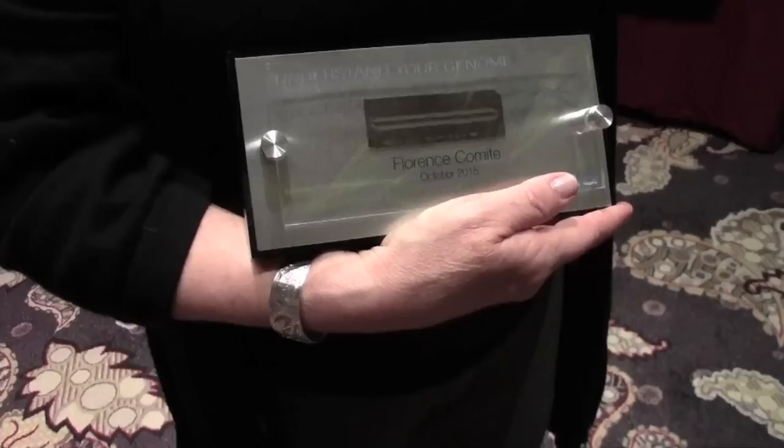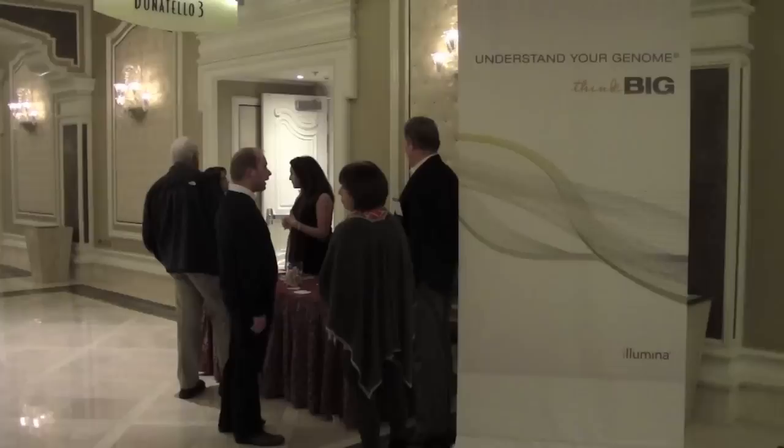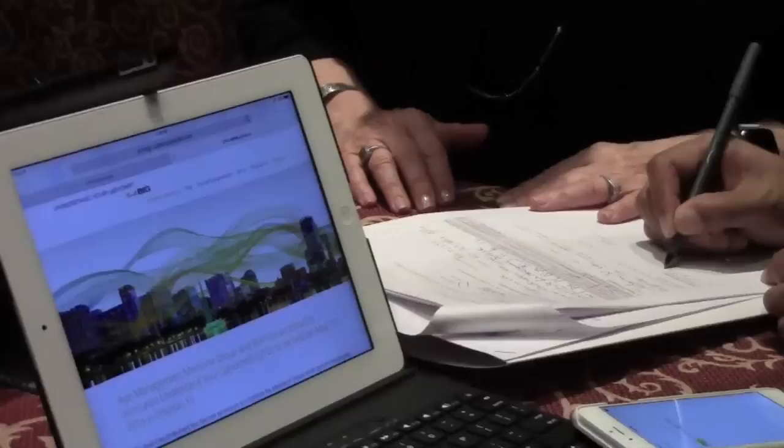endocrinologist and owner of the Center for Precision Medicine in New York. It's that data that we collect on all patients that allows us to say, look, this is the direction you're going in — how do we stop that in the tracks and reverse it? Komite has been using genetics at her practice for years, and after participating in a UYG event herself, helped to bring the two-part program to the Age Management Medicine Group. Part 1 took place at the November 2015 AMMG conference in Las Vegas, where, for a discounted rate of $2,900, attendees could sign up and give their blood sample for sequencing at the lab.